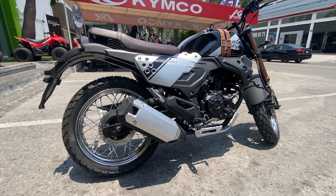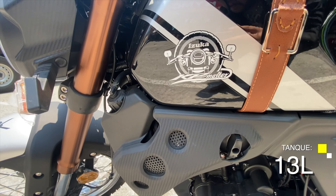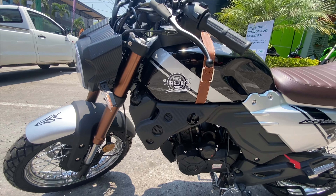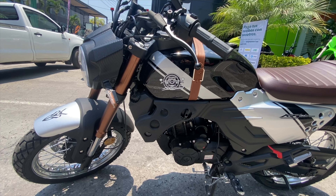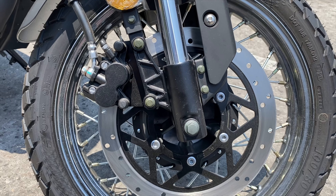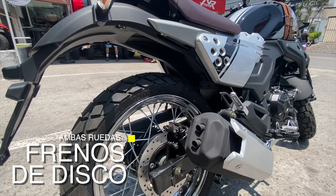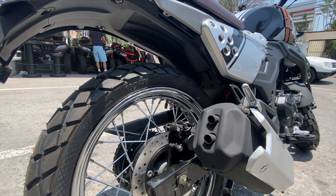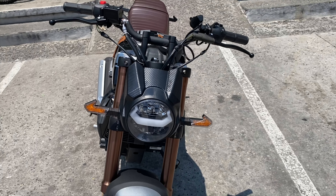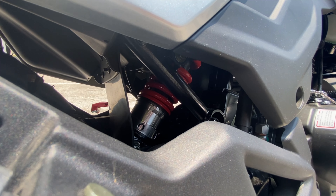La capacidad del tanque de esta motocicleta es de 13 litros. No mencionan si cuenta con reserva, pero si tiene la palanquita, entonces sí debe tenerla. En el aspecto del frenado, al frente encontramos un disco sencillo, y en la parte trasera también un disco sencillo. En el apartado de la suspensión, al frente nos encontramos una horquilla telescópica invertida, y en la parte trasera un brazo oscilante con mono amortiguador.